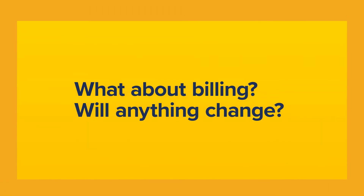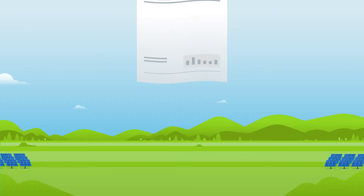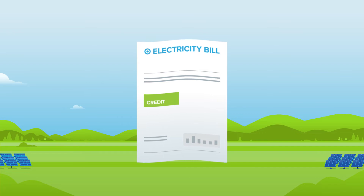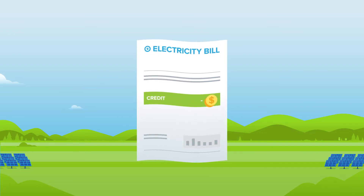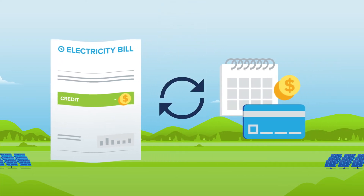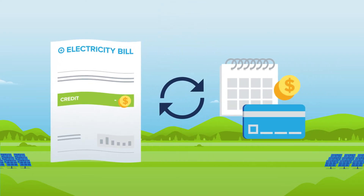What about billing? Will anything change? You'll continue to receive your monthly electricity bill from your utility. As a subscriber, the solar energy that your share produces will appear as credits, lowering your monthly electricity bill. In return, you'll pay a fee for subscribing to the project.